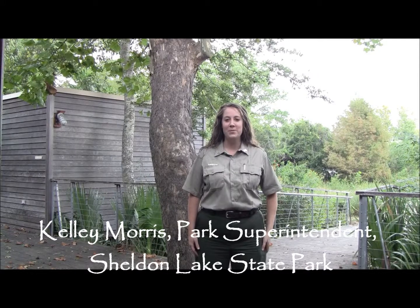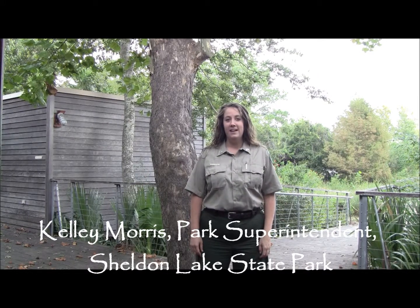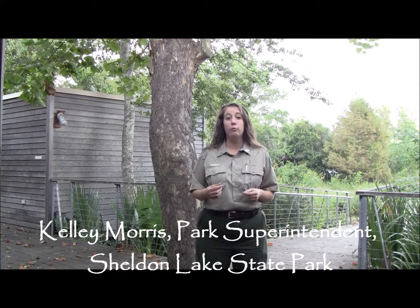My name is Kelly Morris. I'm the Park Superintendent at Sheldon Lake State Park and Environmental Learning Center. We're not your traditional state park. One of the neat things about Sheldon is we provide a resource for urban Texans to experience the natural world.